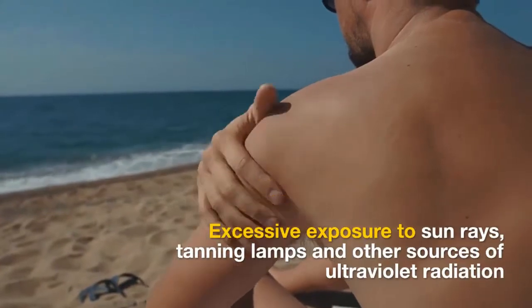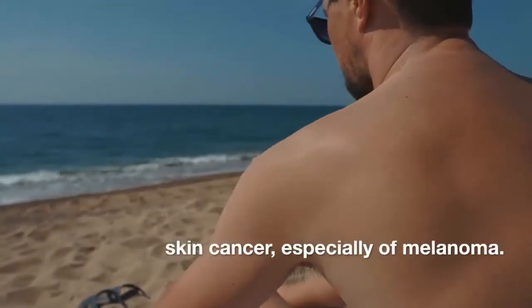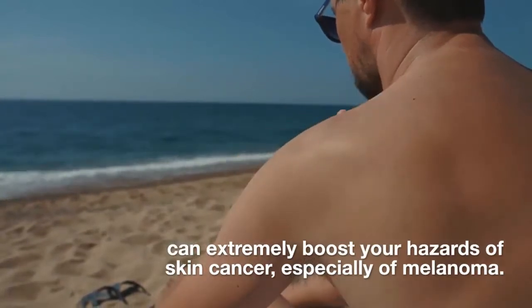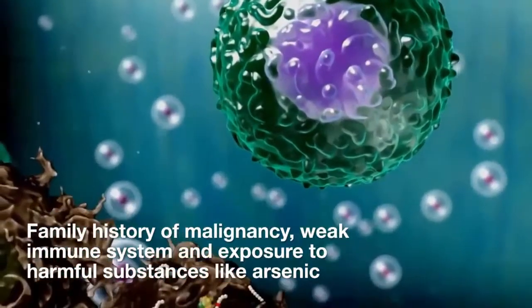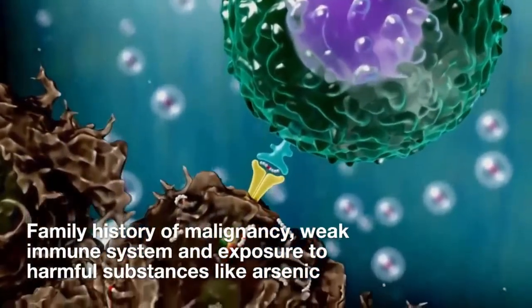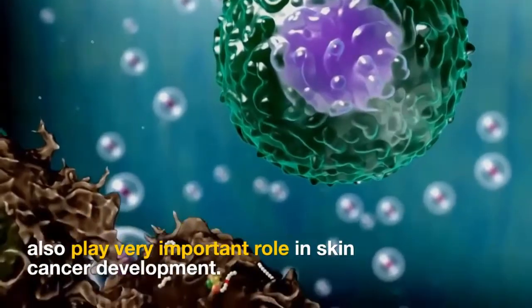Excessive exposure to sun rays, tanning lamps, and other sources of ultraviolet radiation can extremely boost your hazards of skin cancer, especially of melanoma. Family history of malignancy, weak immune system, and exposure to harmful substances like arsenic also play a very important role in skin cancer development.